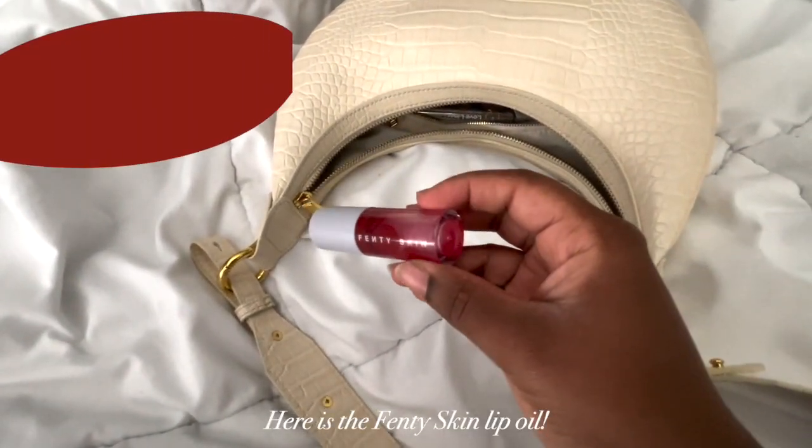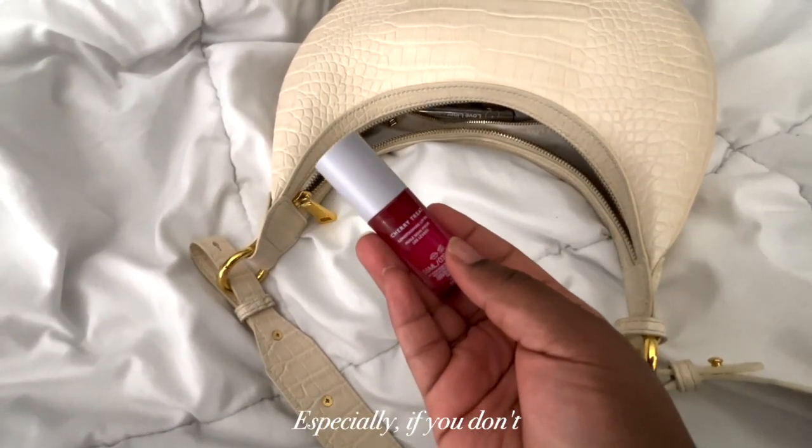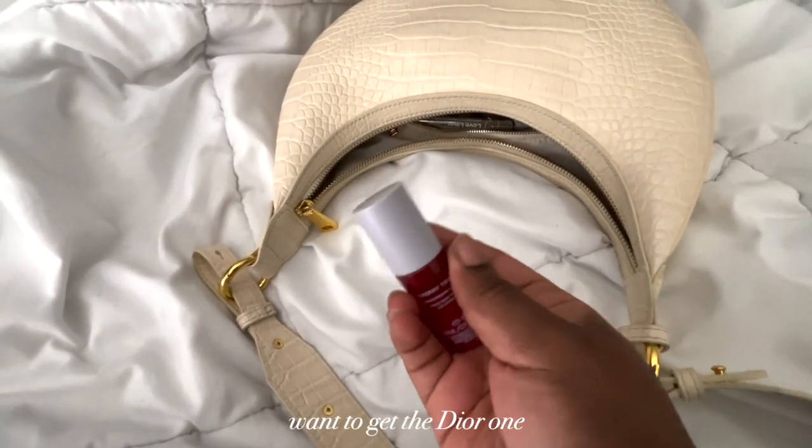Here is the Fenty Skin facial oil. I love this oil, I love the applicator. I think everyone should go get this, especially if you can't get the serum because it's always sold out.